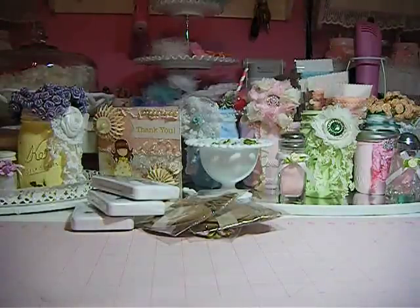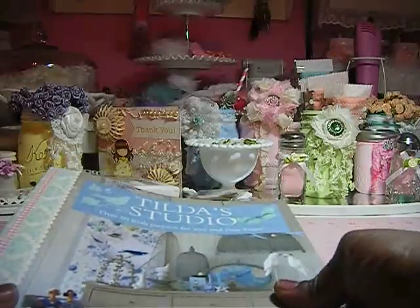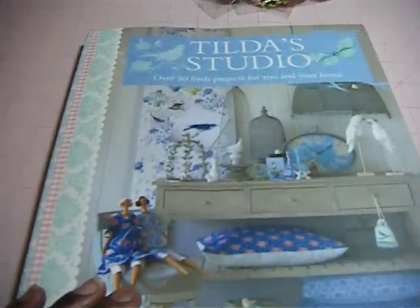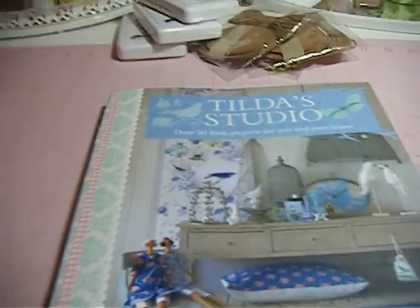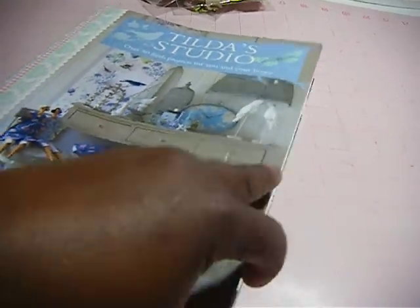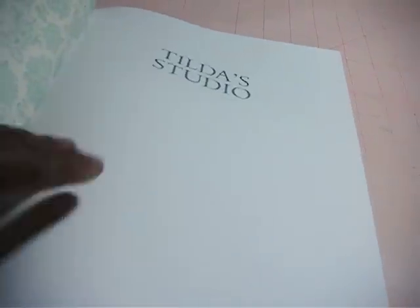And then this is the book I ordered — this is the Tilda Studio. Things in this book were so adorable and I'm going to show you what inspired me.